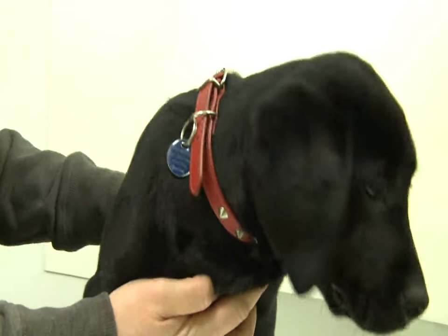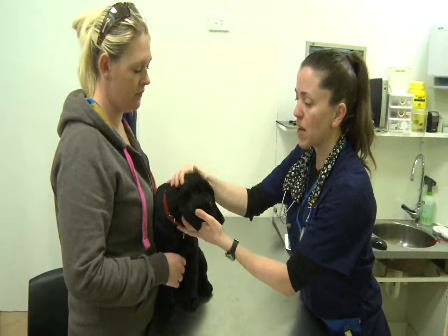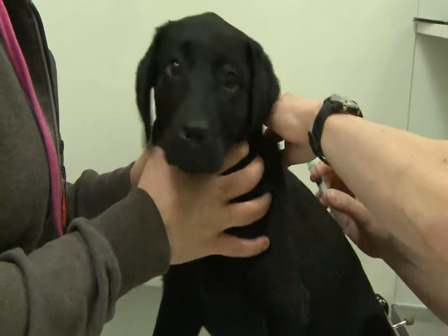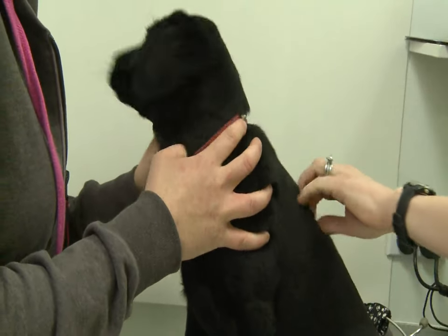Layla is also here for her vaccinations. First vaccinations for puppies include distemper, hepatitis, parvo, and kennel cough. We're going to give Layla her vaccination — she gets one injection and one little squirt in the nose. It's done, honey.